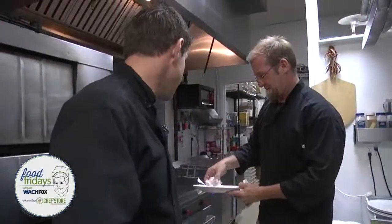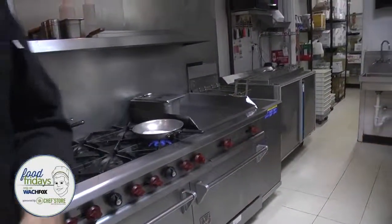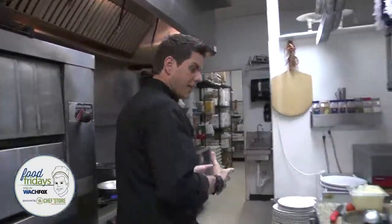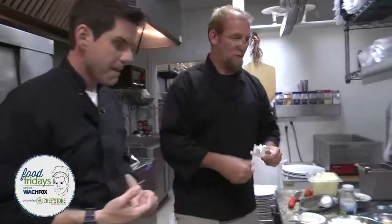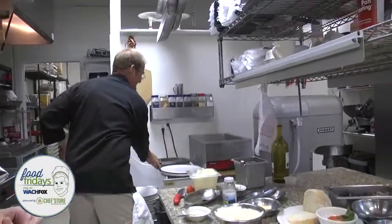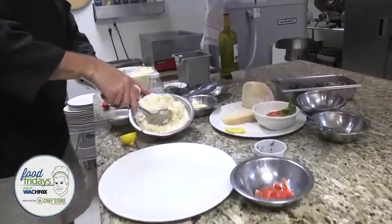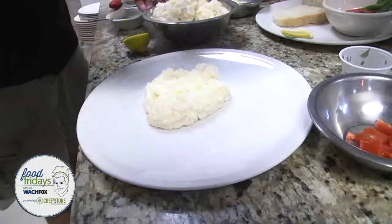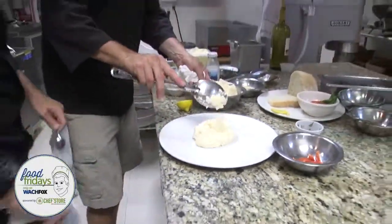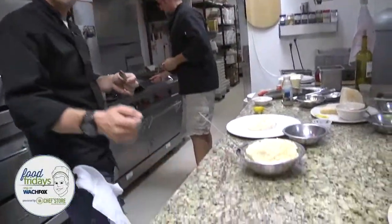Don't forget our Food Friday segments brought to you by the Chef Store and U.S. Foods. Recipes at wach.com/foodfridays. So we're going to plate up here — Parmesan and Romano risotto. That itself looks good. Let me just go ahead and take a little scoop. Oh, it is good — it's simple too.